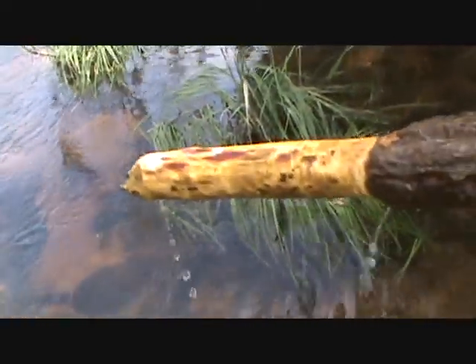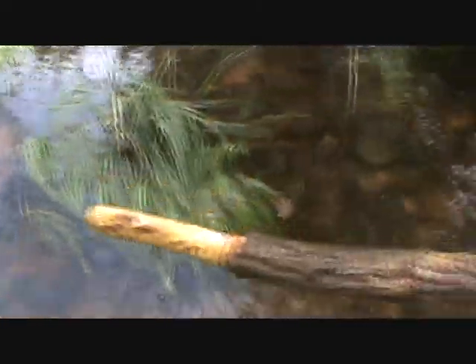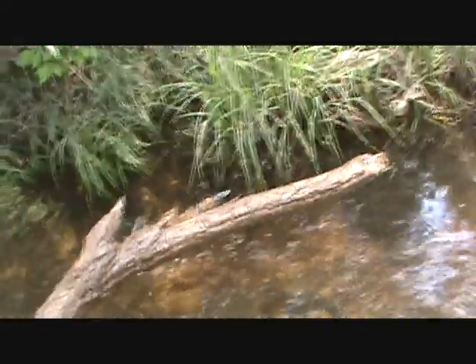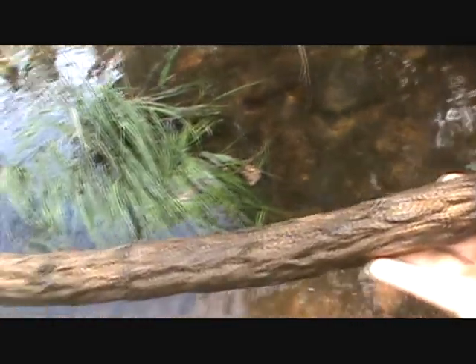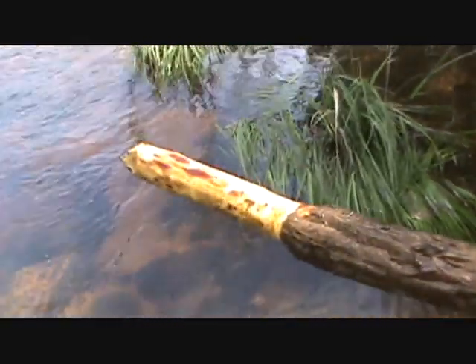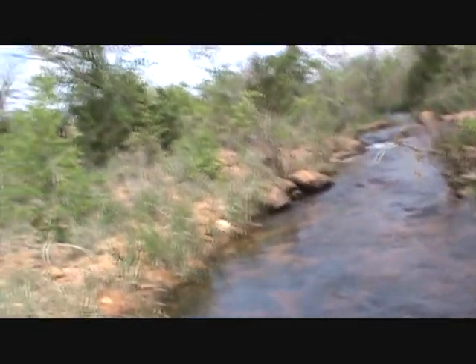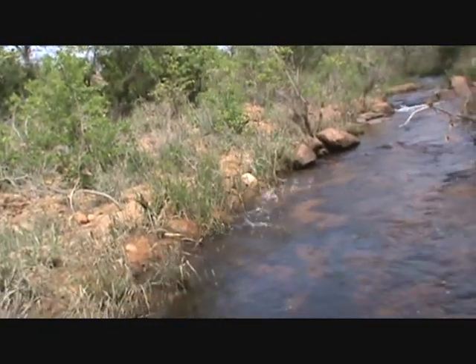I found a couple of these things here — I don't know if someone was possibly fishing or what. Could it be from the stone age? A prehistoric spear possibly? However, I doubt it. Anywho, let's move on, shall we?